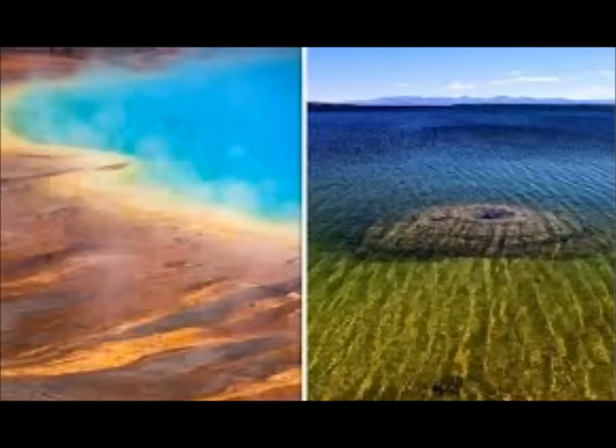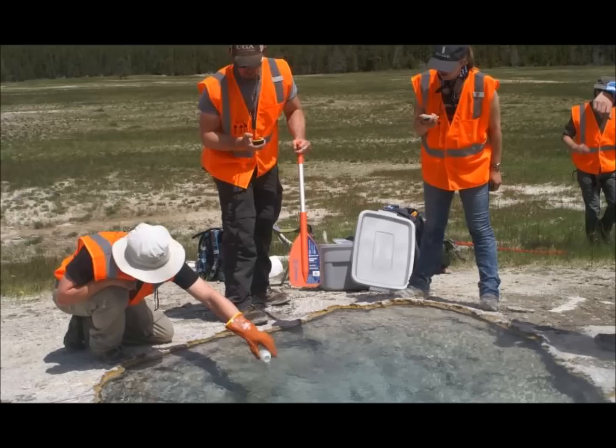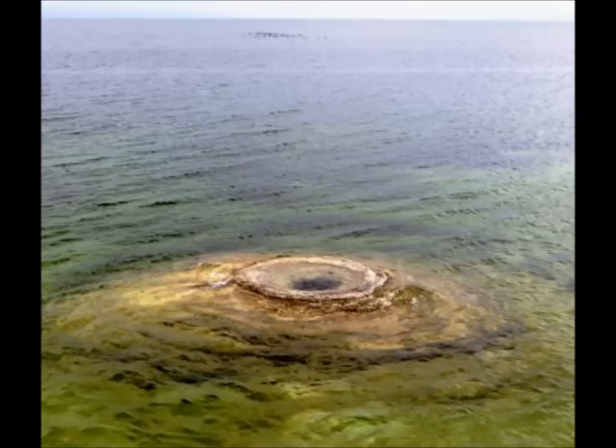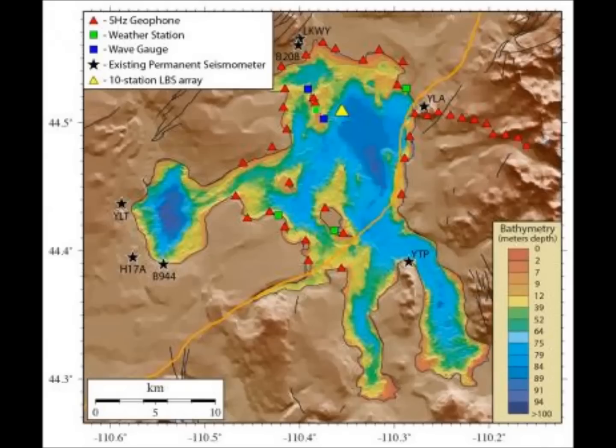It has 60 percent of the world's geysers, and volcano experts have now exposed the extreme environment of Yellowstone Lake after a year-long monitoring experiment on the lake's floor. This park covers 3,500 square miles over the ancient volcanic hot spot of the supervolcano.